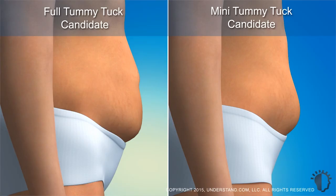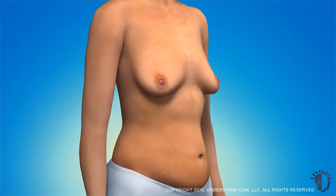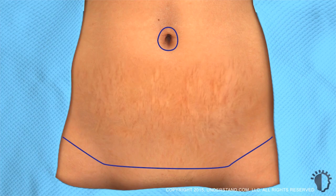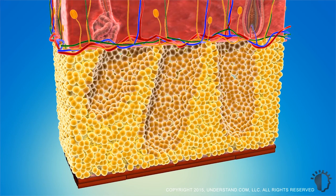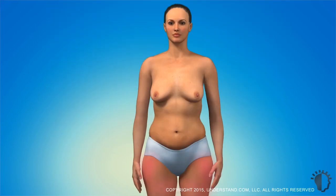For women desiring a tummy tuck or abdominoplasty, we would basically remove excess skin and fat from below the umbilicus or belly button to the suprapubic area above the pubis. We re-drape that skin, and the incision is basically along the lower waistline. We also combine that with liposuctioning to better improve the contour of the abdomen, the waist, and sometimes the hips and thighs.